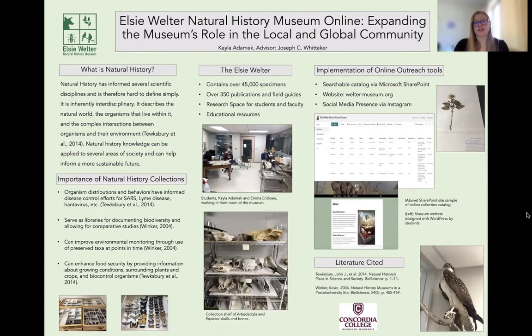Natural history collections contain a wealth of information that is not always utilized. They can describe distributions and interactions that have informed disease control efforts such as those for SARS, Lyme disease, and Hantavirus. They also serve as libraries for documenting biodiversity, as well as its recent decline.